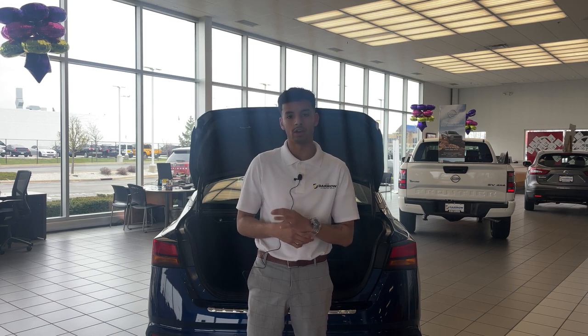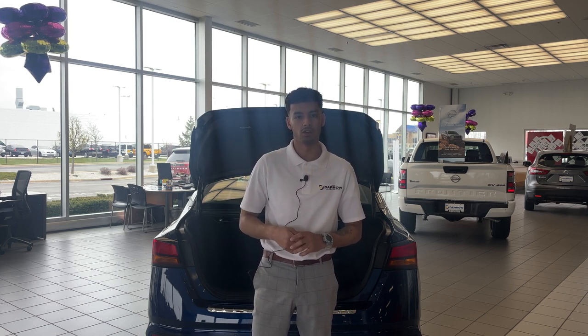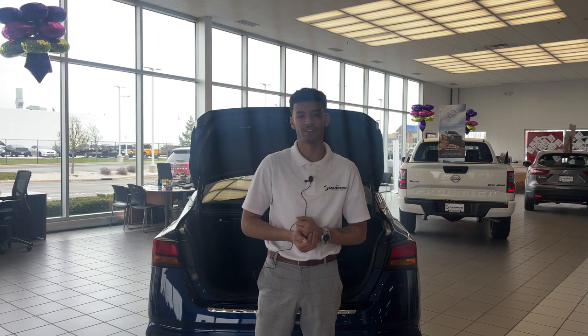And if you're looking to buy out your lease in full, just be sure to bring either your personal check, money order, cashier's check, debit or credit card — whatever works for you. So come check us out at Russ Darrow Nissan.